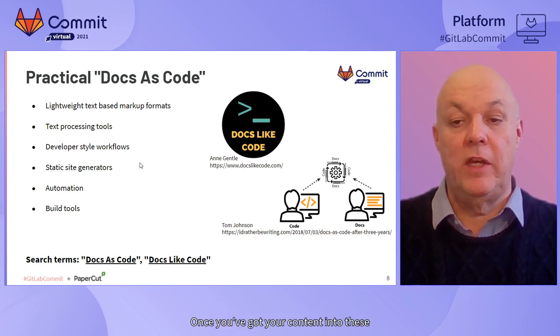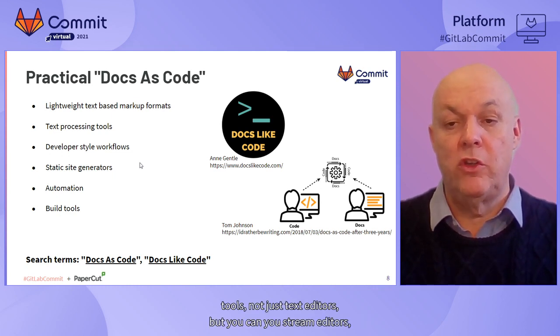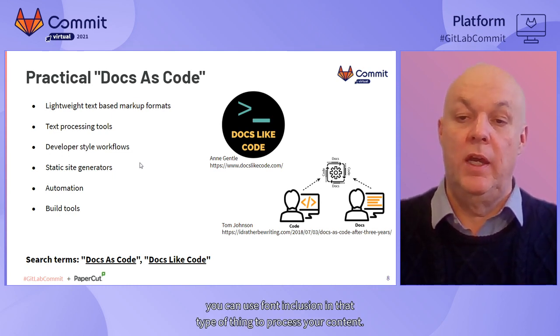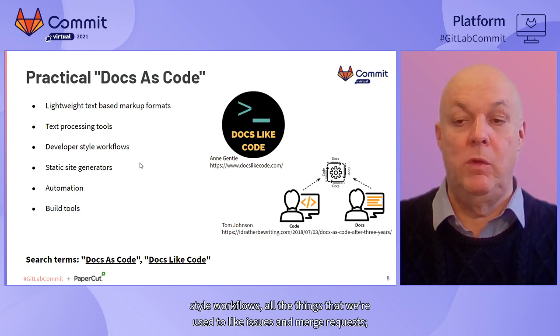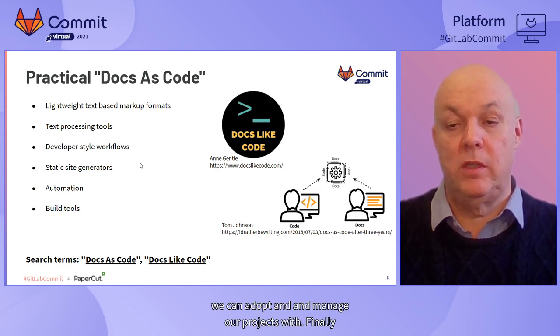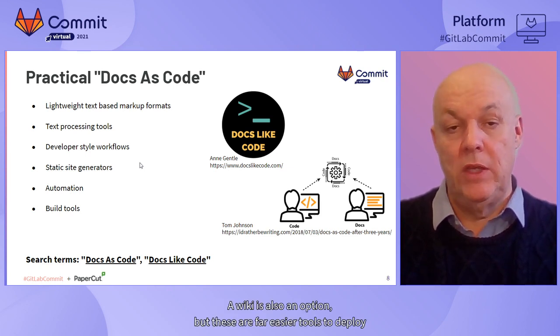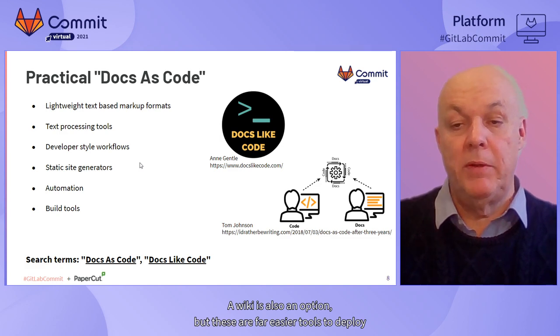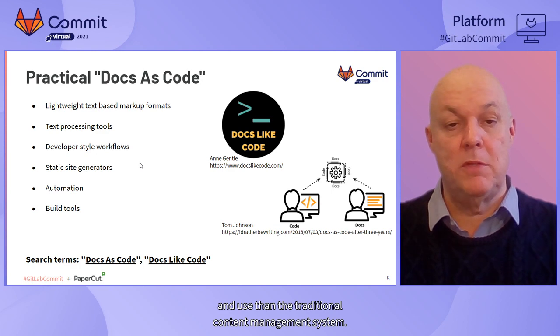Once you've got your content into these text-based formats, you can start using text processing tools - not just text editors, but stream editors, file inclusion, and that type of thing to process your content. You can do all of that using developer-style workflows - all the things we're used to, like issues and merge requests - to manage your projects. Finally, when we deliver the content, invariably we'll use something like a static site generator. A wiki is also an option, but these are far easier tools to deploy and use than the traditional content management system.